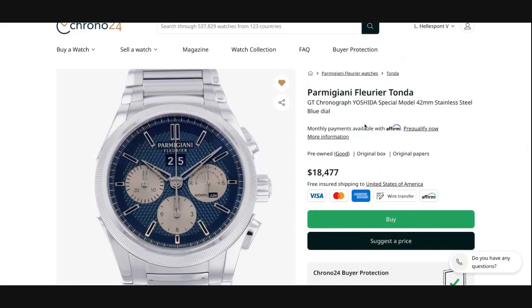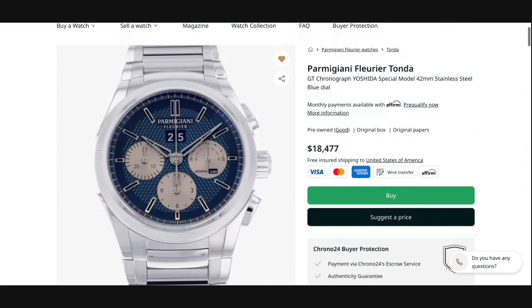This is the Tondagraph GT Yoshida Special Model, stainless steel with the unique blue dial, full set, listed by a professional dealer out of Japan with the buy-it-now price of $18,477. The seller remains open to negotiation, so feel free to send in a bid that aligns better with your particular budget.